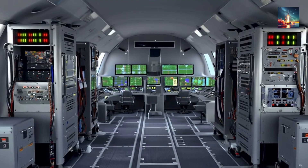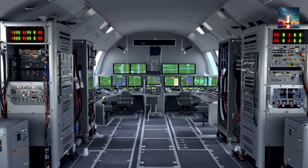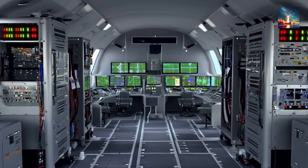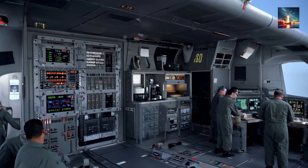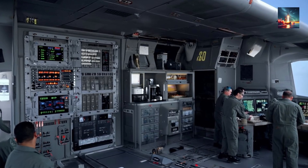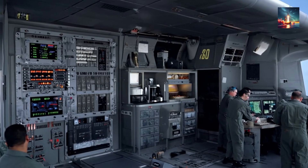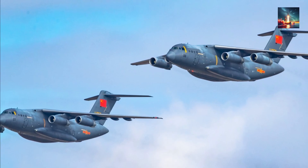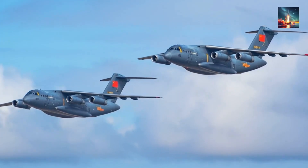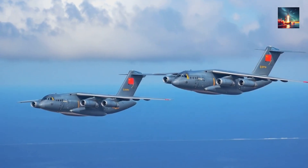The standard layout now includes 20 operator consoles — each a nerve center for mission control — three satellite router racks ensuring seamless global connectivity, and two diesel auxiliary power units for independent operation. There's even a crypto vault, because secure communications are paramount, and yes, a tiny galley, because even wars still run on caffeine and quick meals. The air conditioning system is upsized by a full 40%, since electronics hate heat, and the Y-20 is expected to stay airborne for 12 hours without any tanker help, demanding robust cooling. This isn't just a transport plane anymore; it's a meticulously designed, self-sufficient command platform.